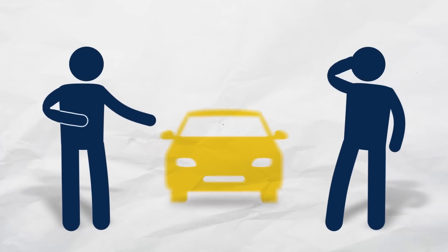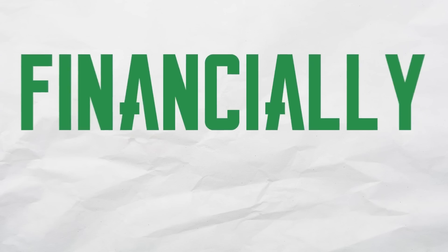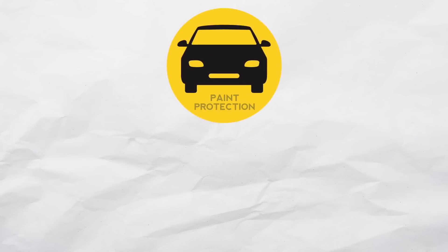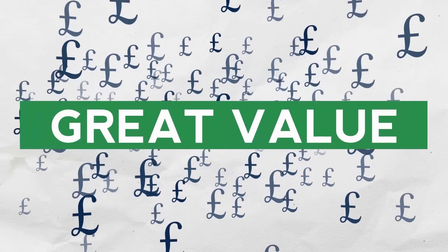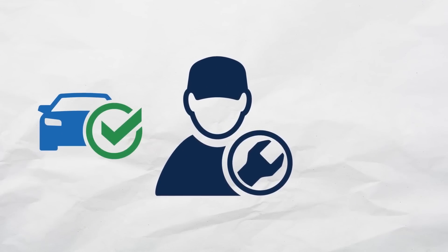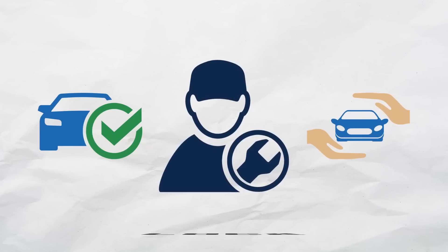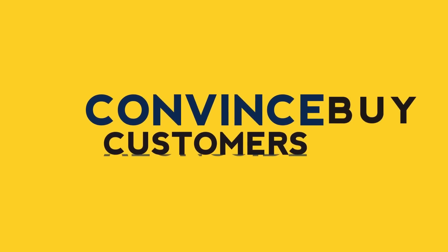At any point within the sale, buyers are conscious that any additional purchase could stretch their limited budget and make them feel financially uncomfortable. Yet with so many attractive add-on services that you can provide, how can you convince your customer that they're really getting great value? For instance, upselling additional services such as Service Plans or Gap that are designed to lock your customer into your dealership can be difficult to convince your customers to buy into alongside their main purchase.